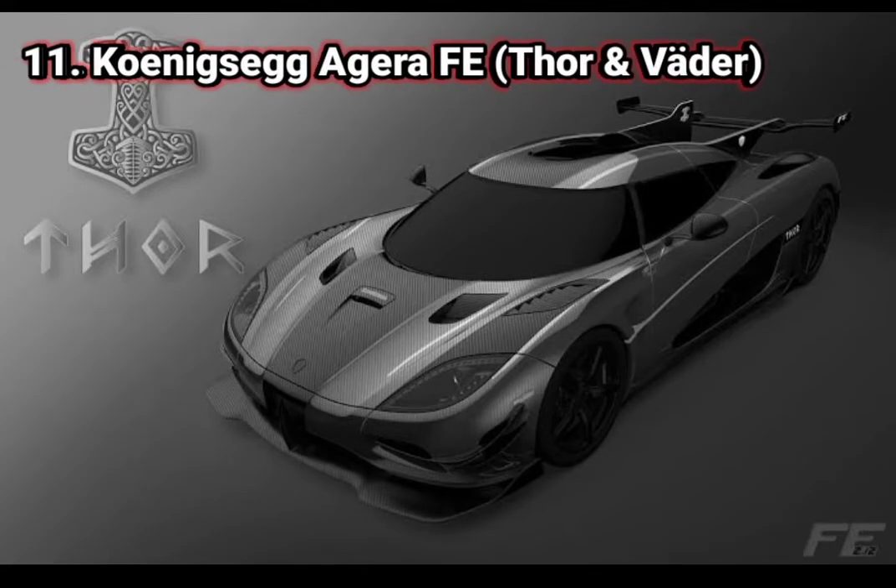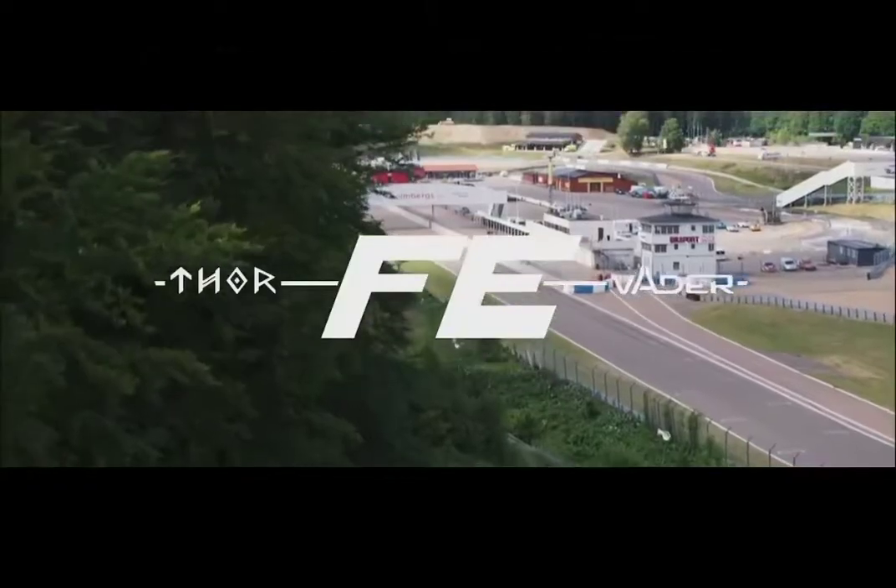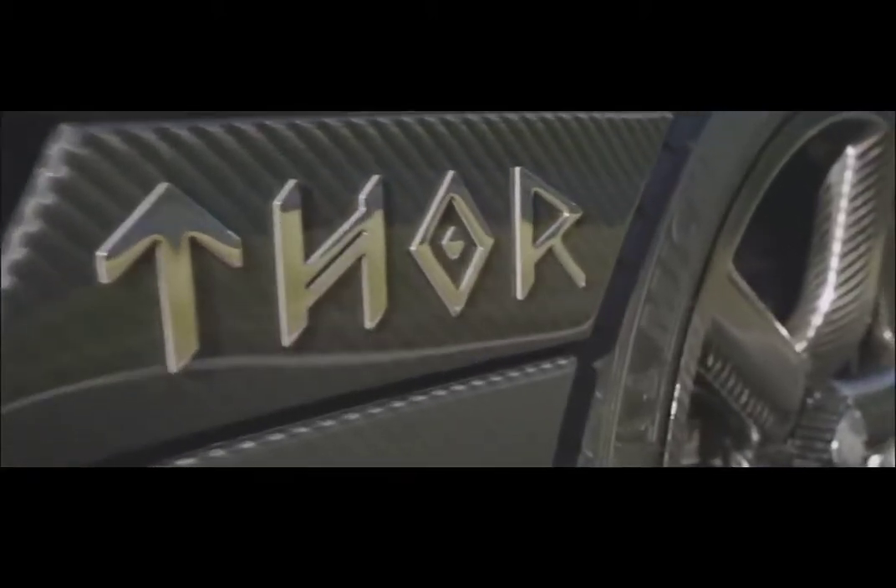Number 11. Koenigsegg Agera F.E. The Agera F.E. features a large central fin for high-speed stability, as well as Koenigsegg's traditional Active Aero. The estimated base price is $1,500,000.